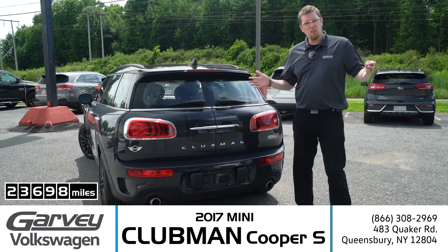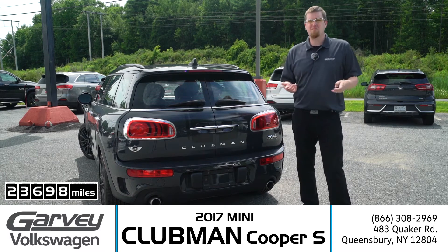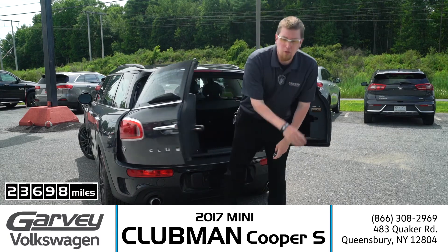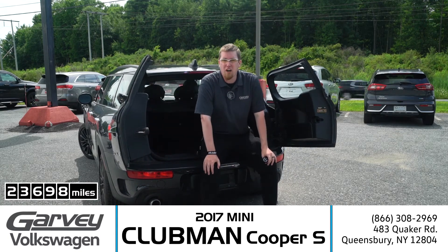Four door, a bit longer, and that means a hatch, right? Well, no. Open up the double barn doors and load in 18 cubic feet of stuff.